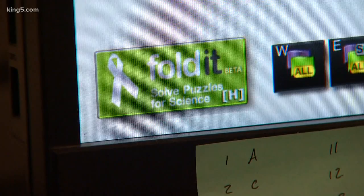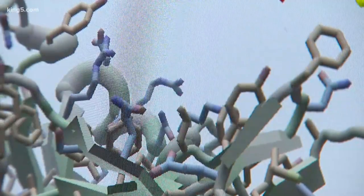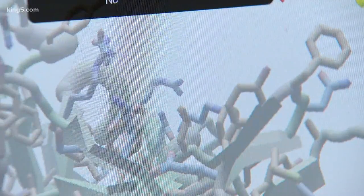This is a game called Foldit, and it is all about folding proteins. Players can take a protein and move it around, spin it, and unfold it.